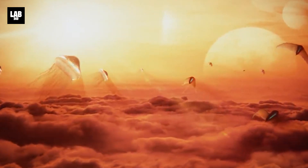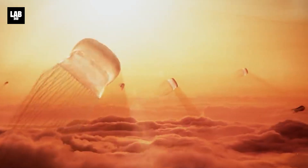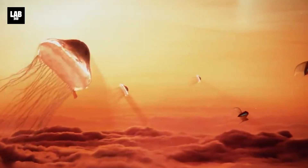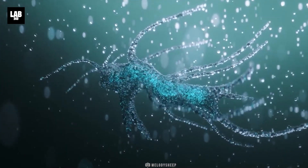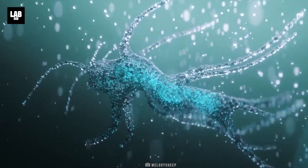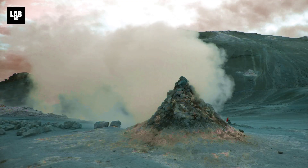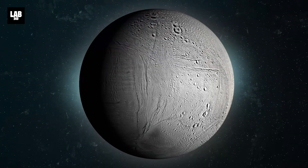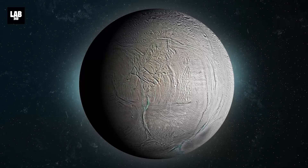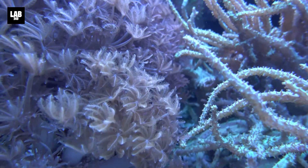Beneath Enceladus' icy veneer lies a salty ocean, a potential sanctuary for living organisms sustained by the chemical energy coursing through hydrothermal vents concealed on the ocean floor. The mysterious substance expelled from Enceladus surges forth predominantly through enigmatic fractures known as tiger stripes encircling the moon's southern pole, forming an undeniable link to a possible extraterrestrial ecosystem.